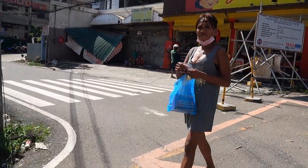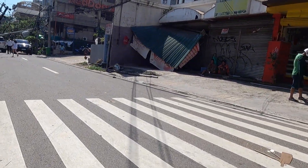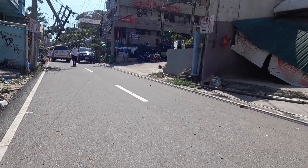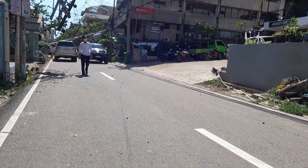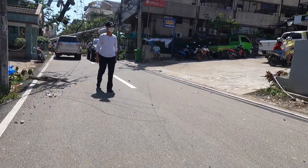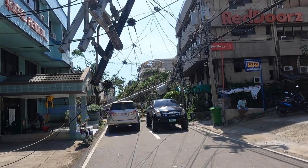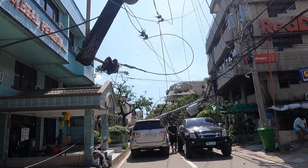Cebu City and Mandaui City does not have very many traffic lights. The electricity is pretty much out in most of the city, although it's starting to come on in many parts. About a week ago we received our electric back on, and it's been on — it hasn't gone back off.